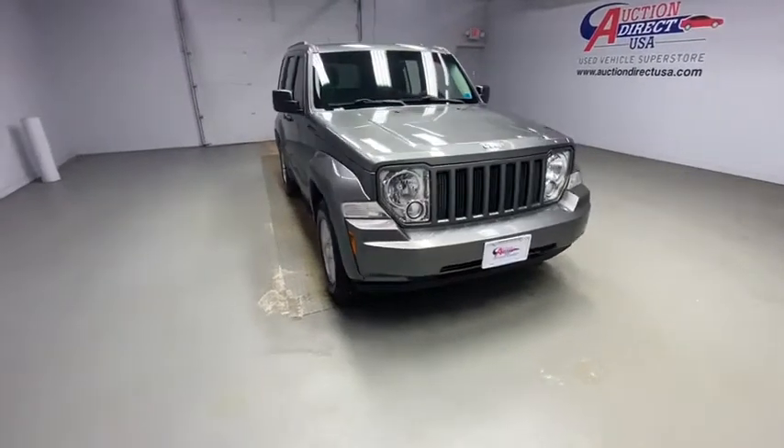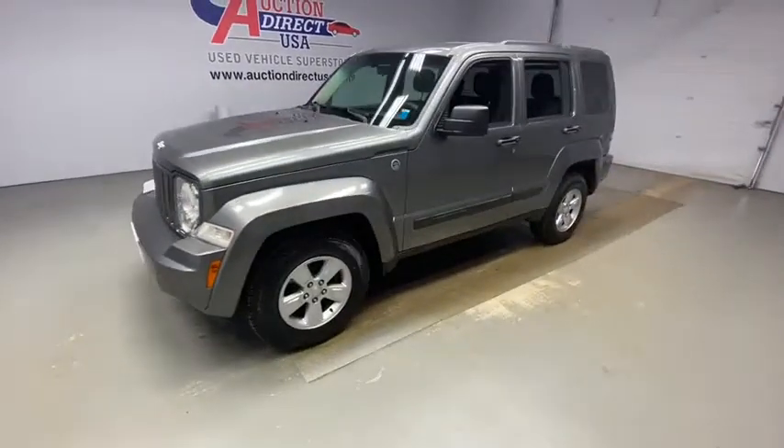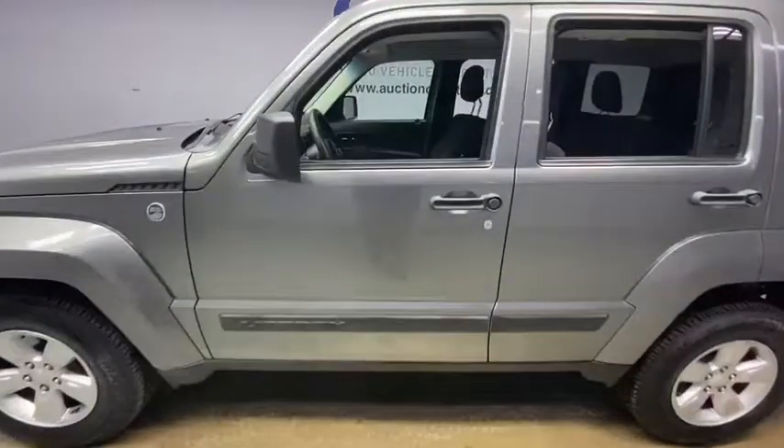Come test drive the 2012 Jeep Liberty. The Jeep Liberty is quite capable off-road, one of the best in its class. Compared to the Jeep Patriot and Compass, the Liberty is more of a true Jeep with off-road prowess and bold, upright styling.